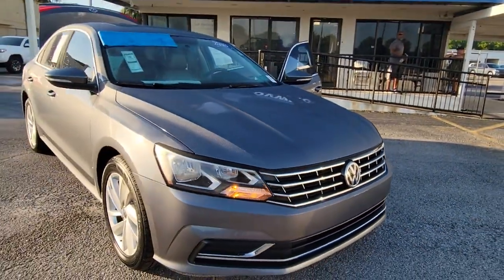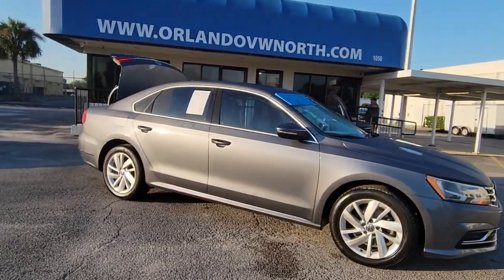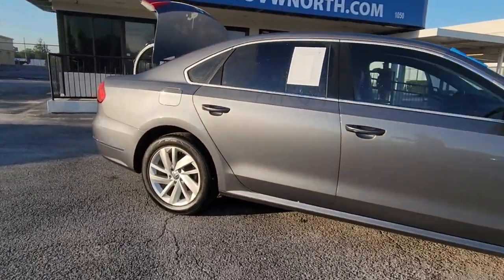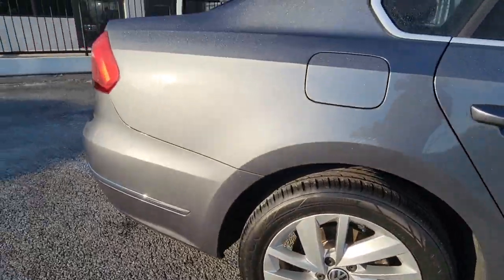Get a feel for the 2018 Volkswagen Passat. This vehicle is an outstanding buy with fewer than 35,000 miles on the odometer. Comfort and confidence are yours in this well-engineered Passat.